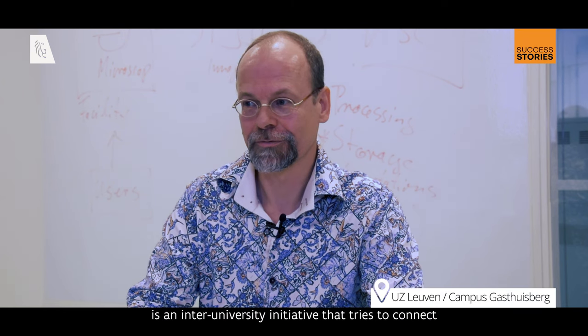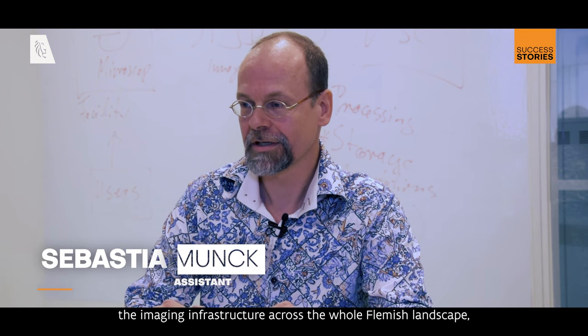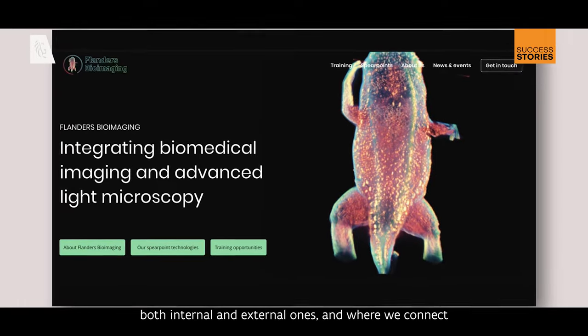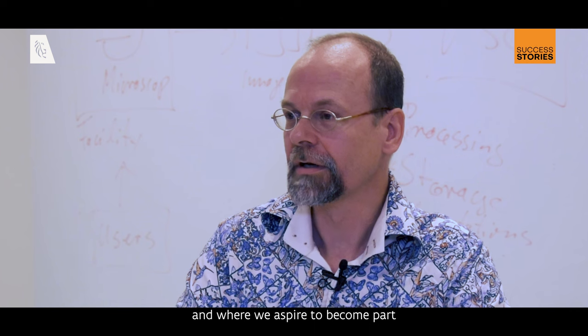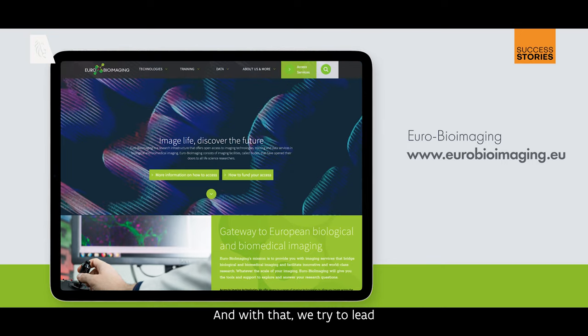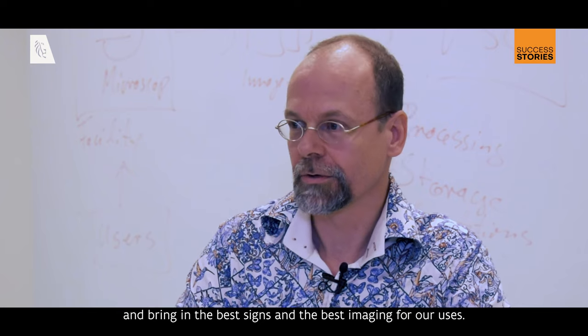Reines Bioimaging is an inter-university initiative that tries to connect the imaging infrastructure across the whole Flemish landscape, where we try to provide the best imaging service to our users, both internal and external ones, and where we connect between microscopy, preclinical and clinical imaging, and where we aspire to become a part of an international infrastructure, namely Euro Bioimaging. With that, we try to lead and bring in the best science and the best imaging for our users.